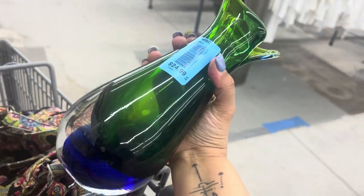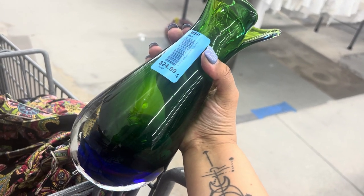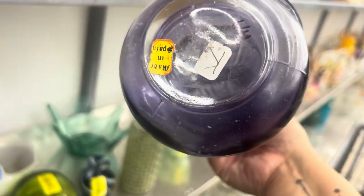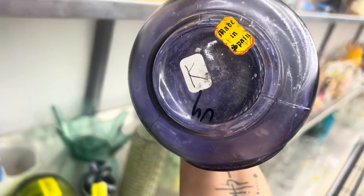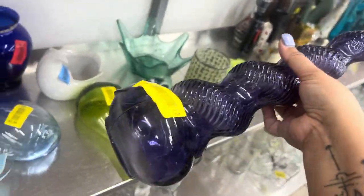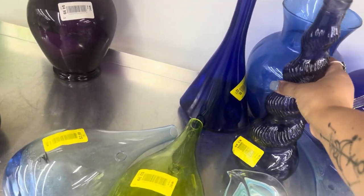This is a Sommerso Murano vase — no issues with it — and I will pick it up for $25 because I could probably resell that for $300 to $400. This is a flash-colored bottle and the sticker says made in Spain. Italians do that kind of swirl with bottles too, but it's not super interesting so I'll put it back.